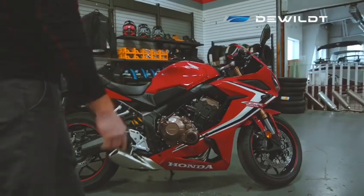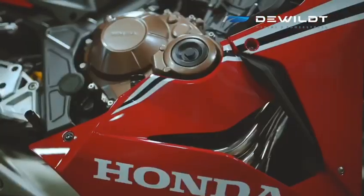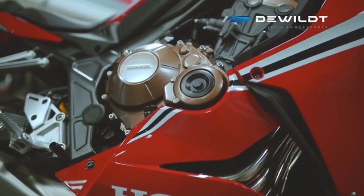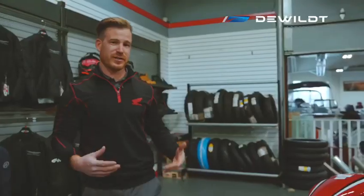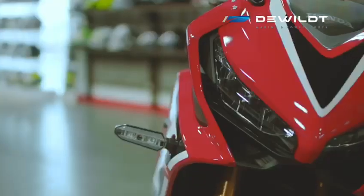Going over to the headers here, we have a four-into-one system and a beautiful side-swept exhaust, which obviously gives the bike a pretty unique look. We've got a 15.4-liter fuel tank, which is going to give you some pretty nice range — depending on how much you like to hit the throttle, of course.